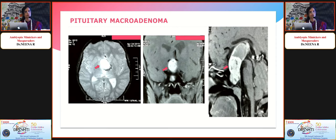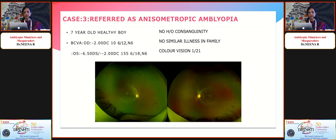He was referred to the neurosurgeon and underwent surgical excision, but continues to have poor vision in the right eye. The third case was a 7-year-old healthy boy referred as anisometropic amblyopia, with best-corrected visual acuity not improving beyond 6/12 to 6/18. No consanguinity, no family history, and poor color vision.